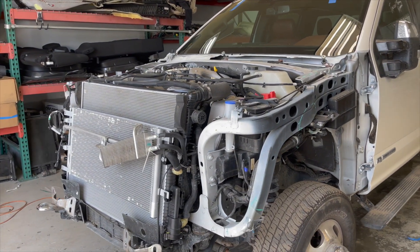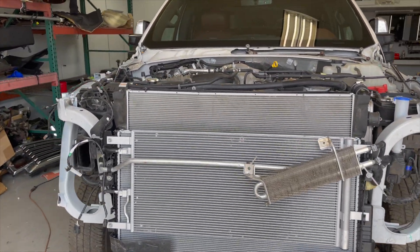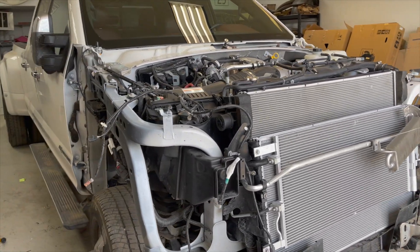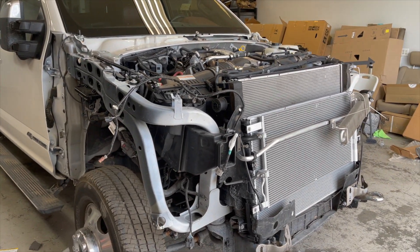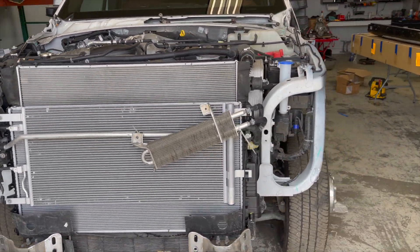We don't want to start putting the parts together and then have something not match because something was off. They're gonna measure everything, check and make sure everything is perfect. If it's not, they know what they're doing and they're gonna fix everything. Other than that, we're moving to our next step.